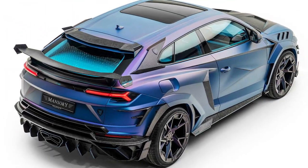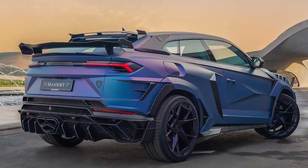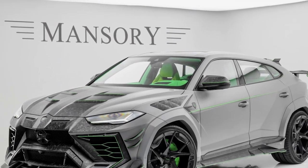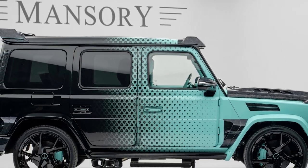Did you ever see a Lamborghini Urus with two doors instead of four? This has been done by Mansory. For those who don't know, Mansory is a luxury car modification firm based in Brand, Germany. Besides luxury cars, they also work on supercars, luxury SUVs, and custom bikes.